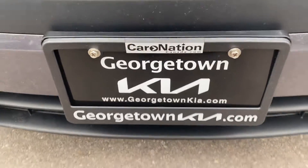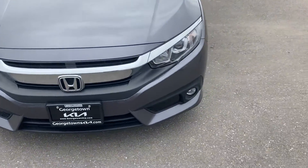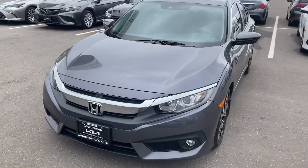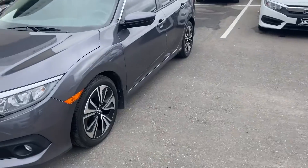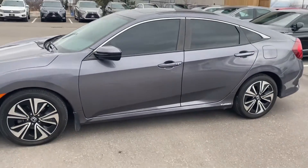Hi Sonam, it's Gavin here from Georgetown Kia. I just want to make a quick walk around video so you can get a closer look at this beautiful 2017 Honda Civic. Great car — I own a 2015 myself. It's been nothing but a perfect car for me and my family.